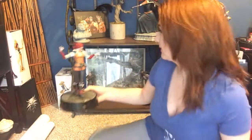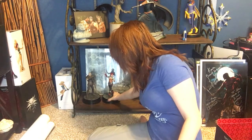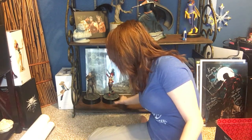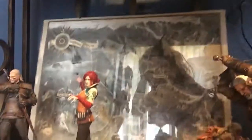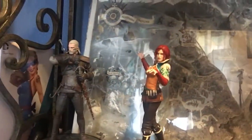She's going to go next to Geralt. And there you've got it — now I've got Triss and Geralt. Thank you guys.